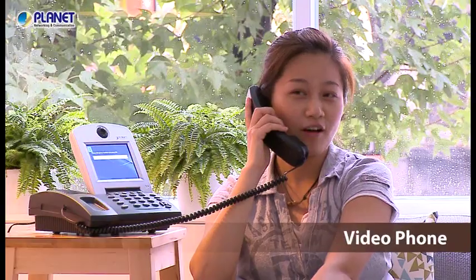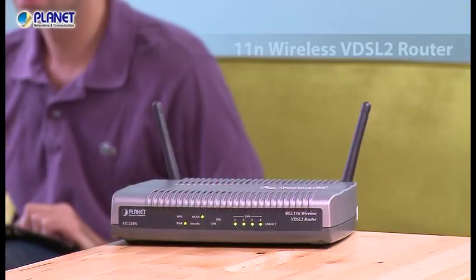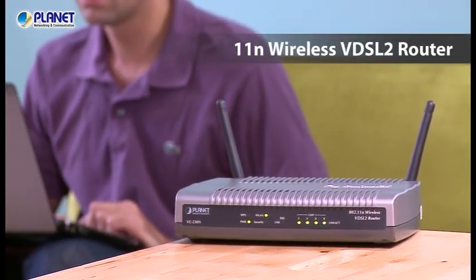This includes HD IP TV, online gaming, video phone, and all your home internet devices. It also comes with a wireless model that provides 11N high bandwidth internet connection for wireless devices.